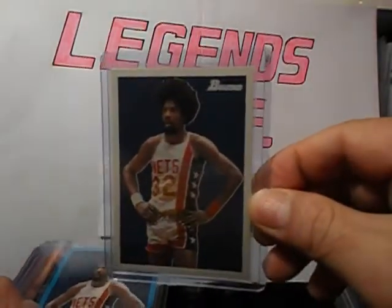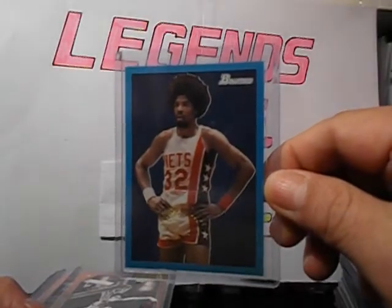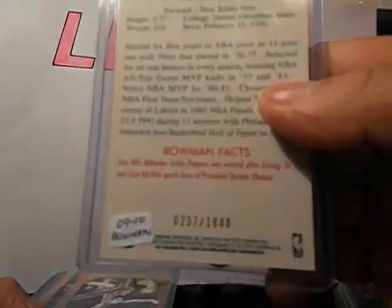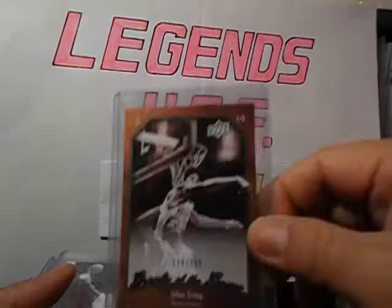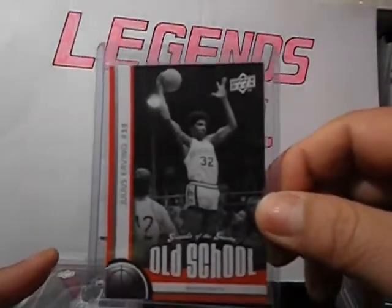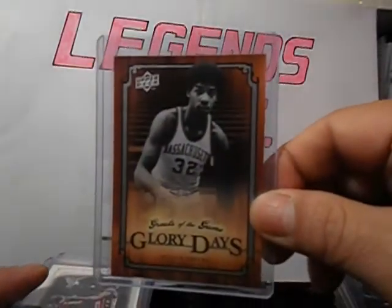Bowman 48 base card. And I got the Blue Border parallel, which is numbered 2 out of 1948. Got the Grace of the Game base, and I got the Gold version, number 2 out of 199. Old School Insert, Grace of the Game. Glory Days.